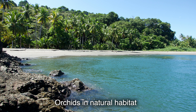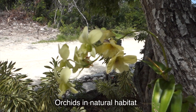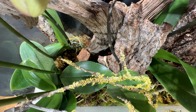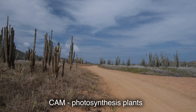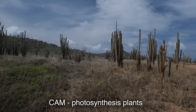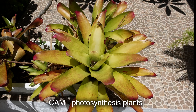Like cacti and succulents, orchids are distinguished by the fact that under conditions requiring survival and struggle for existence, they are able to switch to another type of photosynthesis. This is called CAM photosynthesis, or Crassulacean Acid Metabolism. This mechanism was first discovered in plants of the family Crassulaceae, also called the stone crop family.